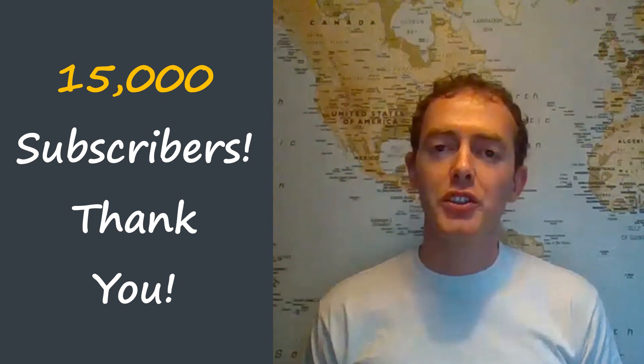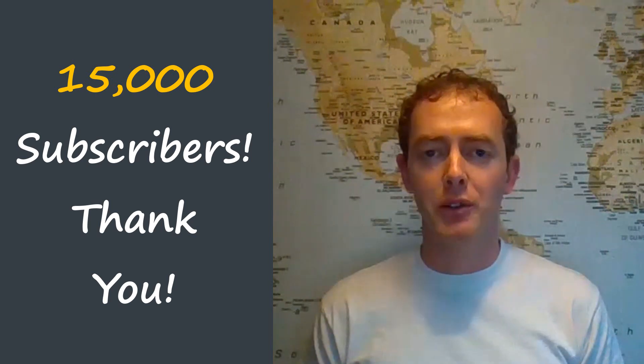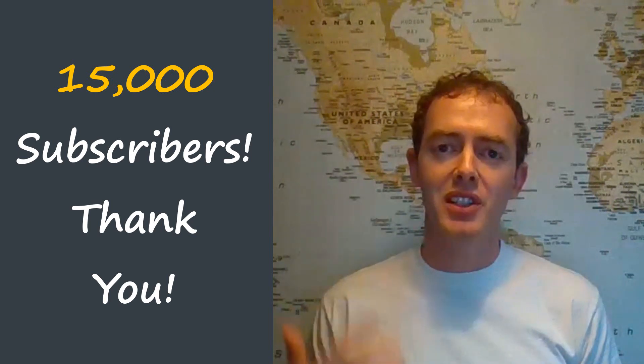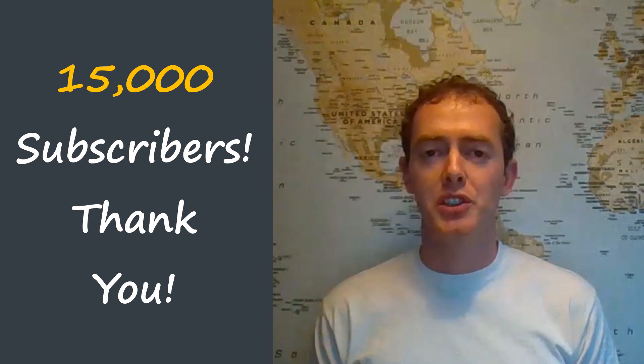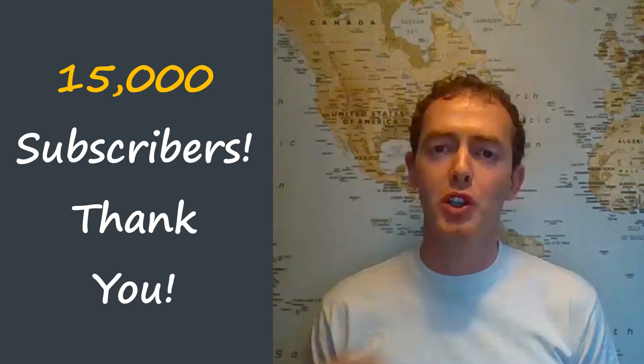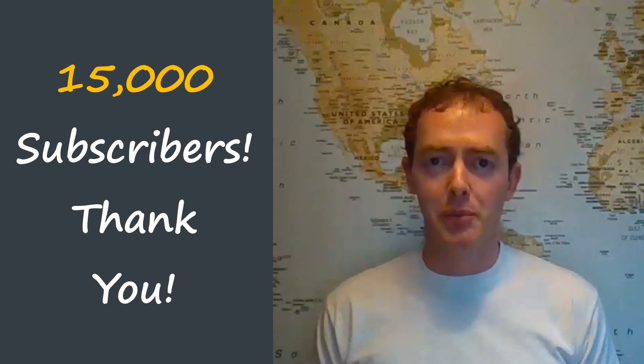Hi, John here. I just wanted to say a big thank you to all of you who have subscribed to our YouTube channel, because over the past six weeks we've actually had a jump of 5,000 subscribers, which is really great. We can produce more and more content with more and more subscribers, and generally I just wanted to say thank you very much.